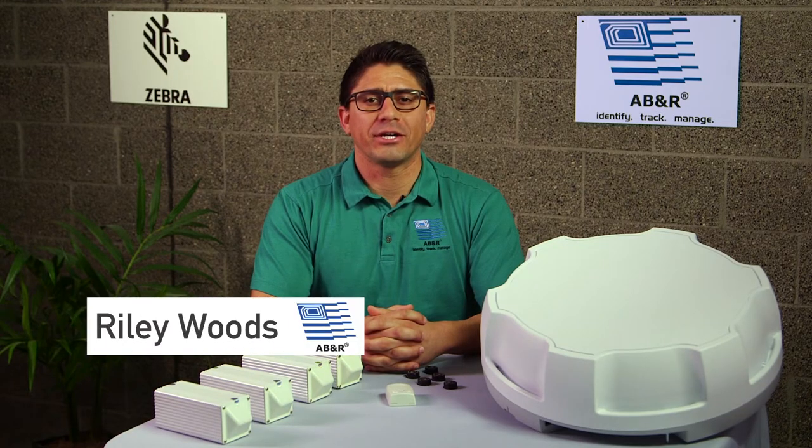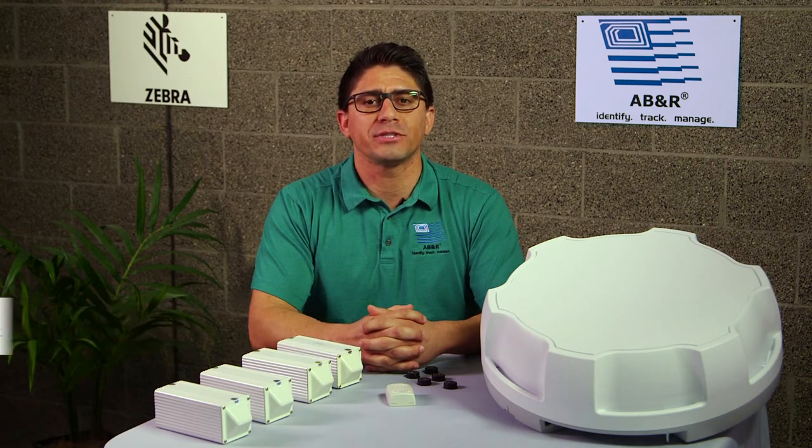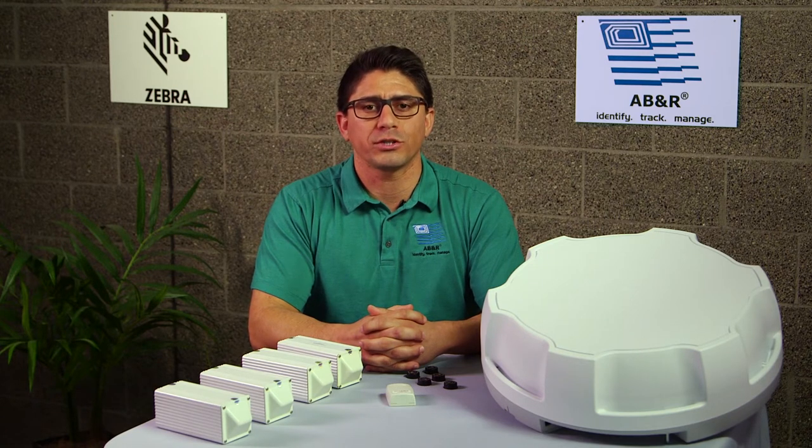Hi, I'm Riley with ABNR. Today I'm going to be talking about Zebra's real-time location services, RTLS, material management solution, Zebra MotionWorks material.